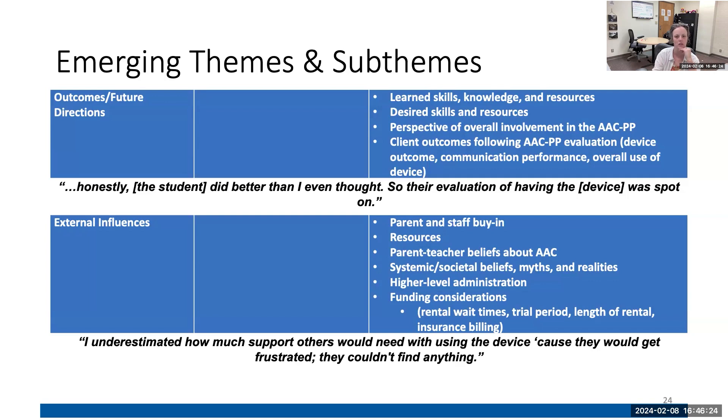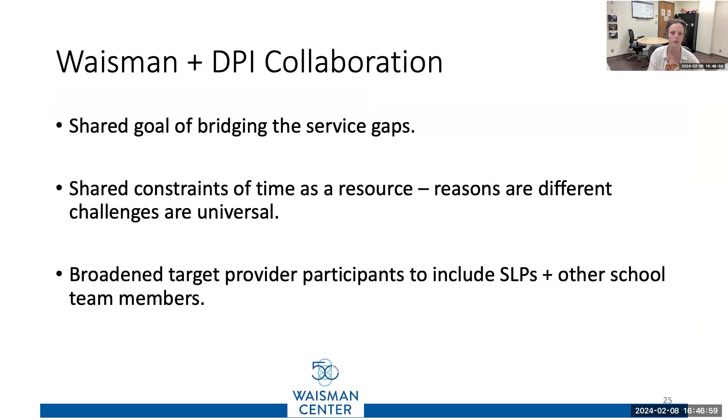An important external influence starting to come out in the second phase of this project — our DPI collaboration — is figuring out how we're going to give time to people who already don't have time, to be able to invest themselves to nudge the needle forward for a student in a school or classroom. My family data for the focus groups hasn't been analyzed yet — mostly my own time constraints have created that problem.